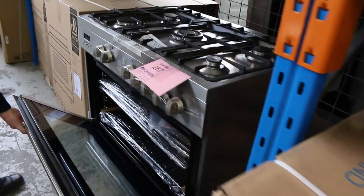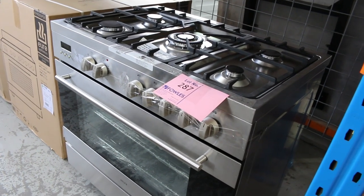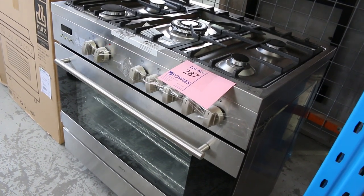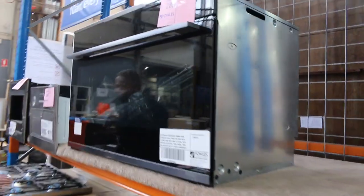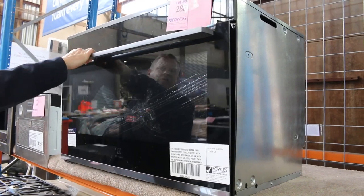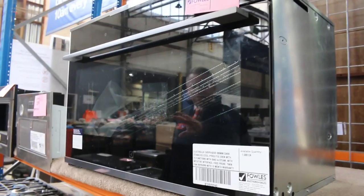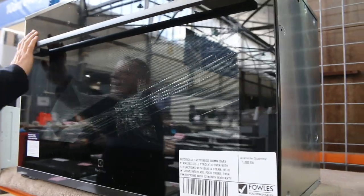We've got one or two of these freestanding cookers left — it's the Euro. It's got rotisserie inside, gas on top, electric inside. It's got the two-year warranty. Around that $1,000 mark will get those away — looks like about six there. Plenty of these Electrolux 900 ovens — if you're a baker or a roaster, this is what dreams are made of. These are absolutely sensational, about $4,000 in the shops. Bake and steam function, got the food probe for temperature. I'm reckoning probably about $2,500 would be about the money on those.